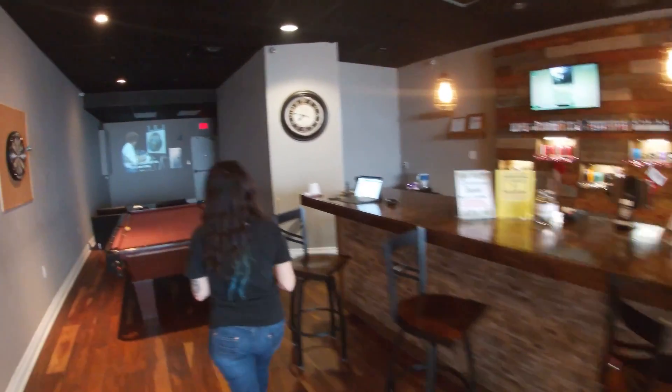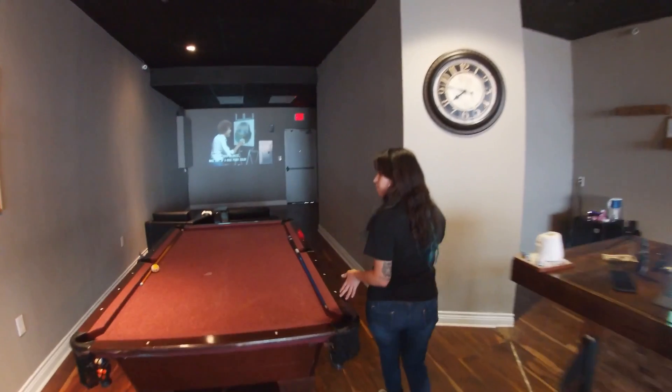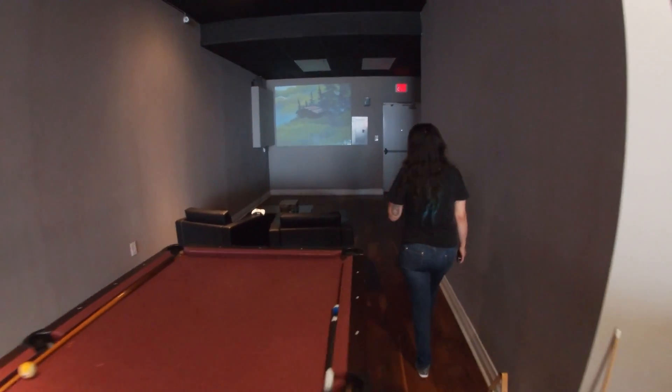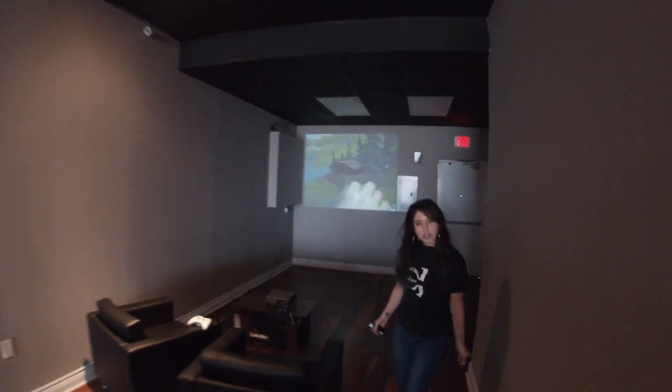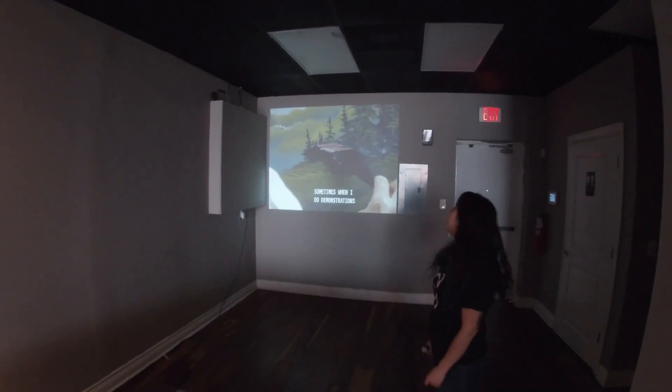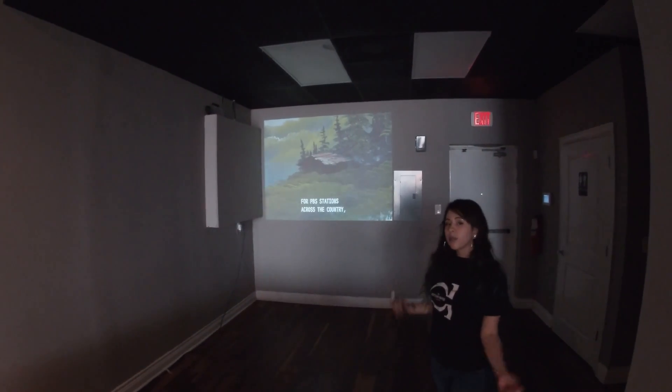Coming this way we have a pool table. It is BYOB here also, so you can play pool and drink with your friends. Back here we have our screen projector so you can play movies — right now we have some Bob Ross on. We do have a game system so you can play video games also.